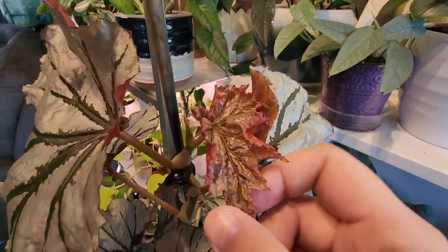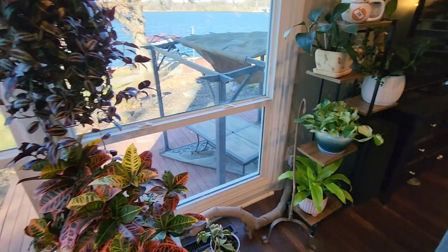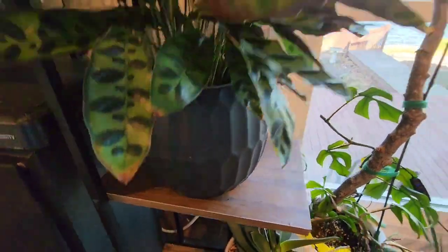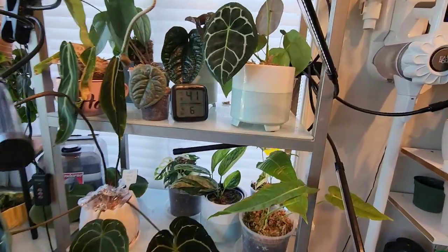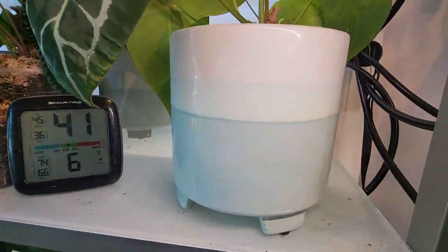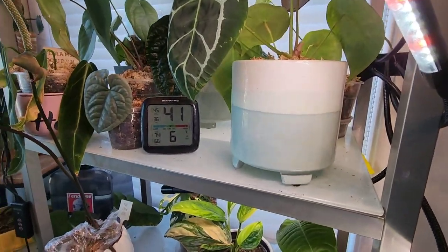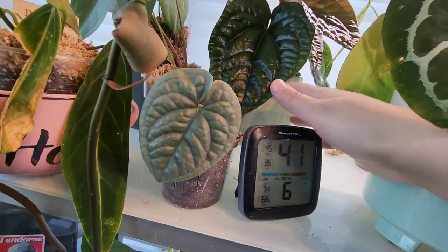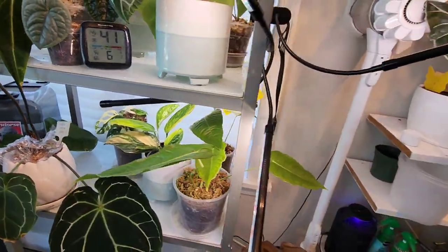I'm also pretty bummed because I broke a white Costa pot. A planter just like this — that was from Dollar General. The biggest bummer is I broke one of these pots, which are like my favorite. I've been scouring the Dollar Generals all around my area to try and find these. I could only find four — they were five bucks and I just love them. But Ryan's gonna glue it together, so it should be fine.